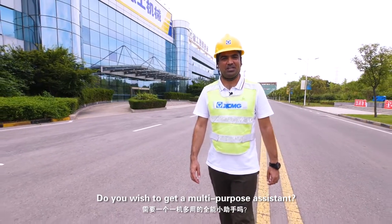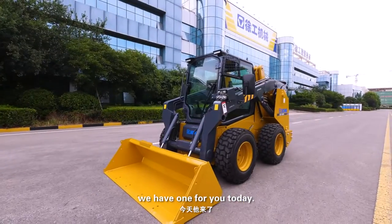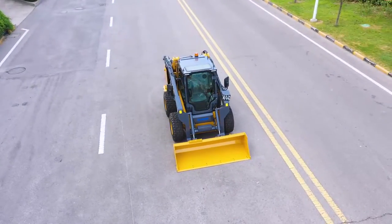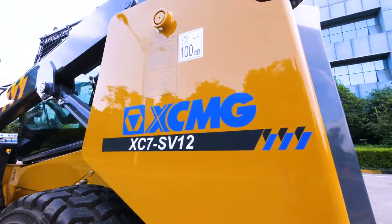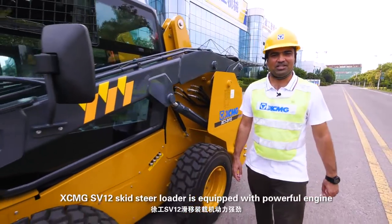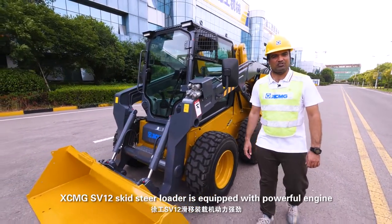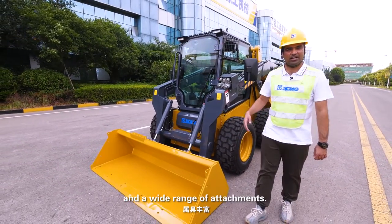Do you wish to get a multi-purpose assistant? We have one for you today. XCMG SV-12 Skid-Steer Loader, equipped with a powerful engine and a wide range of attachments.